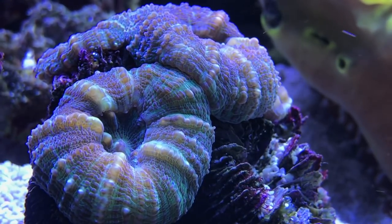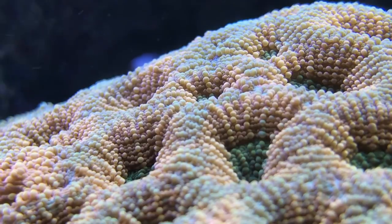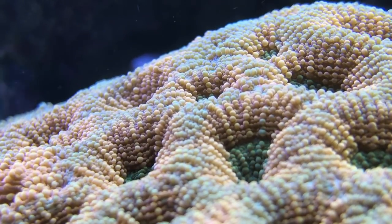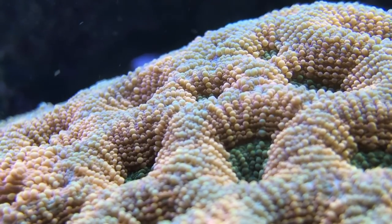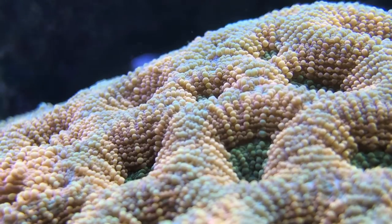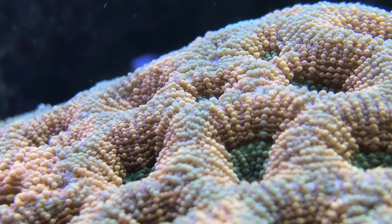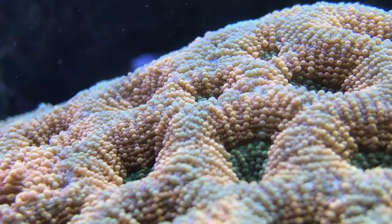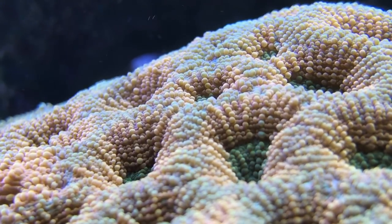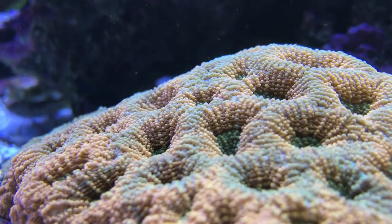This next coral is an acanthastrea echinata. Look at the movement of these polyps — it's actually pretty amazing, almost like a heartbeat. This is all happening because of the flow in the tank. The water movement is what's causing this coral to respond this way, and this is totally normal — I'm not time-lapsing, I'm not doing anything to speed this up or slow it down. This is how it's moving in my tank. But when you look at it from a distance, you don't really see the movement nearly as much. This one is very voracious, by the way — it will eat its neighbor.